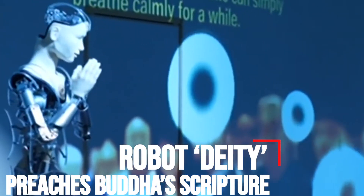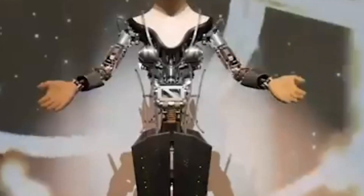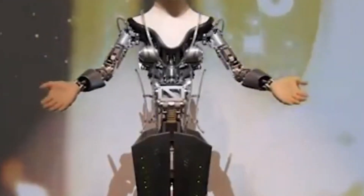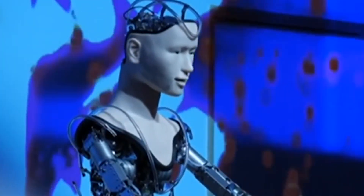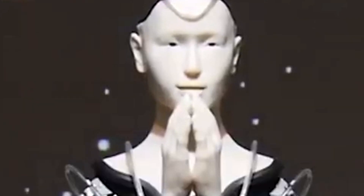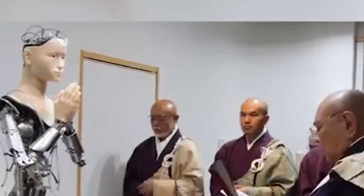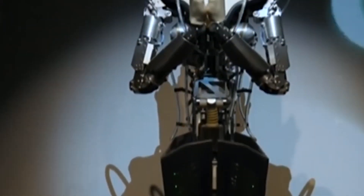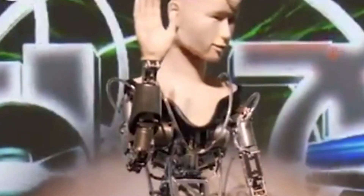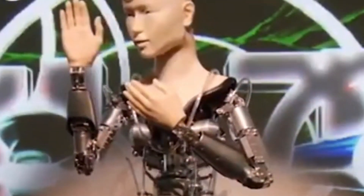Robot deity preaches Buddha's scripture. Every week, 62-year-old Miyuki Tanaka joins a pious crowd of Buddhists heading to the historic Kodaichi Temple in Kyoto, Japan. Inside the temple stands Mindar, a 6'4", 132-pound priest. With charismatic hand gestures and a piercing gaze, Mindar delivers a poignant sermon on one of the most read Buddhist scriptures, the Heart Sutra. The sermon is indistinguishable from the one given by the usual priest, until visitors notice Mindar's smooth silicone skin, aluminum bones, and camera-embedded eyes.